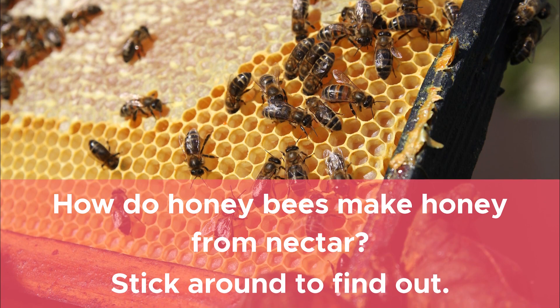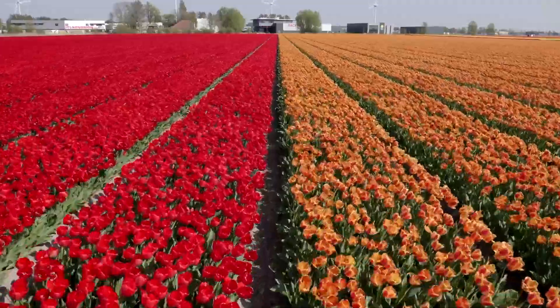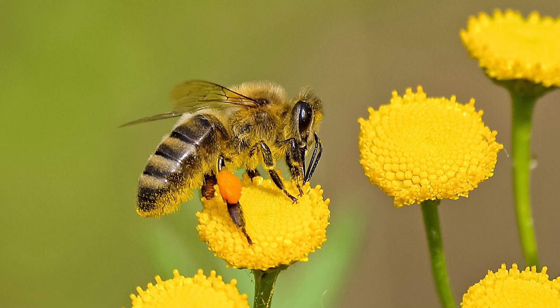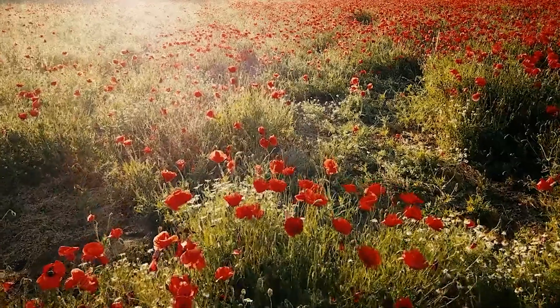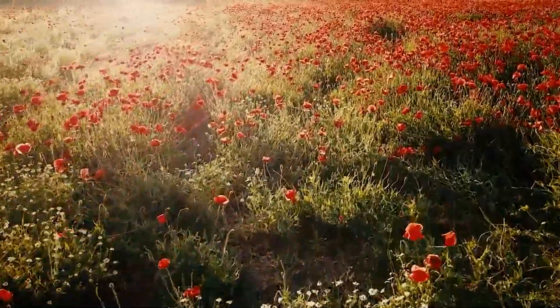It all begins in a field of flowers. Worker honeybees suck nectar using their long, tubular-shaped tongue. They fly from flower to flower, sucking nectar into their honey stomach for storage. A single bee might have to suck from 1,000 flowers to fill its honey stomach.